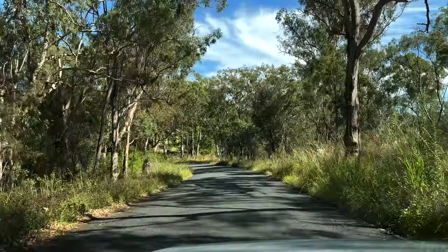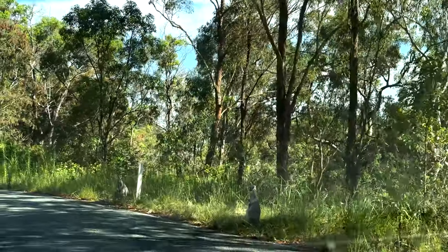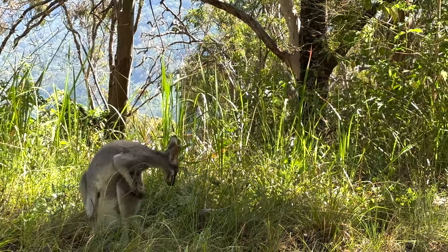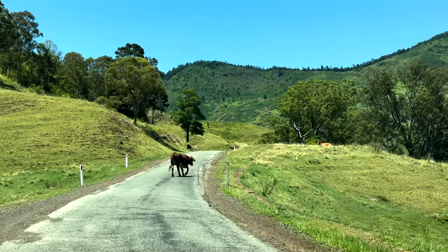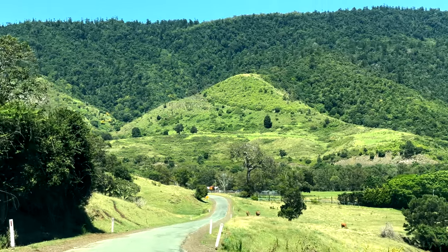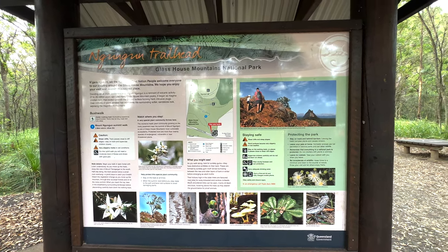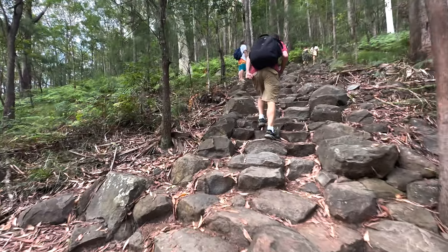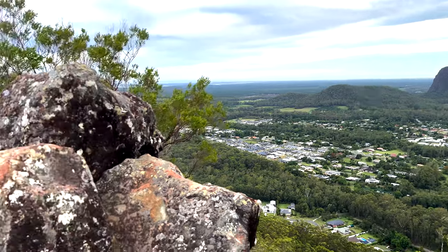Our next adventure took us on a little road trip to the Glass House Mountains, and on our way we spotted our first kangaroos on the side of the road. The mountainous scenery on our drive was really beautiful. Once we arrived at the Glass House Mountains National Park, we hiked up Mount Ngungun. There were a lot of steps on the hike but it really wasn't too bad, and once you reach the top the views were pretty great.